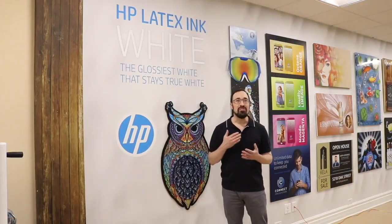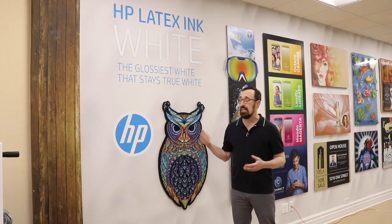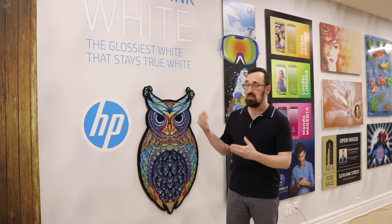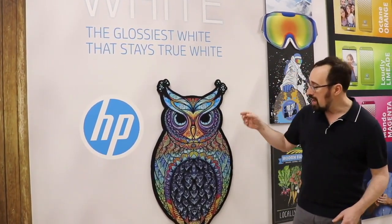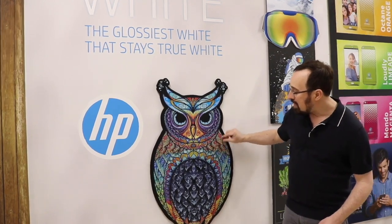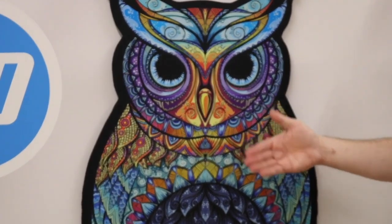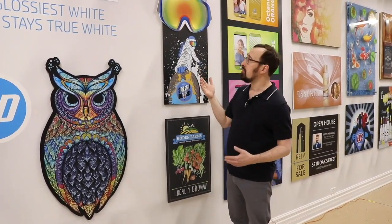On this wall we've got the fun applications. One of my favorite things is working with white ink printing — it allows you to print on remarkable substrates such as wood, acrylic, metal, or in this case printing direct to a piece of Sintra. It's remarkable in the level of fine detail you can achieve within the print while still having the white trap perfectly within it. I'll go through and explain some of these — they may sound like complicated applications but they have a really elegant, remarkable look.